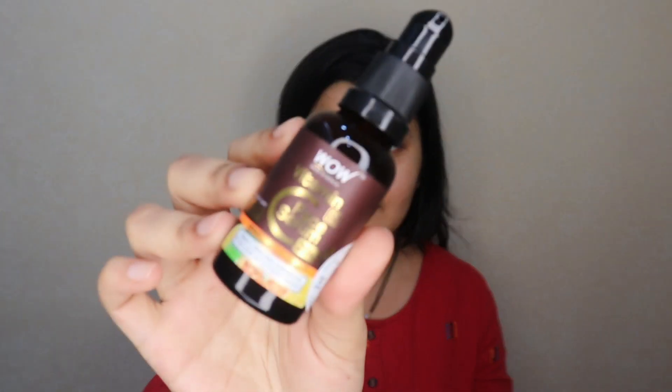The third step is where you use a face serum. I'm using this WOW vitamin C face serum — it's an oil-free serum with 20% vitamin C, which is a good amount. You don't need more than 20%; that's the maximum you should use on your skin. It's also free from harmful toxins like paraben, silicone, and mineral oil. I'm going to take just two pumps and pat it into my skin very gently.